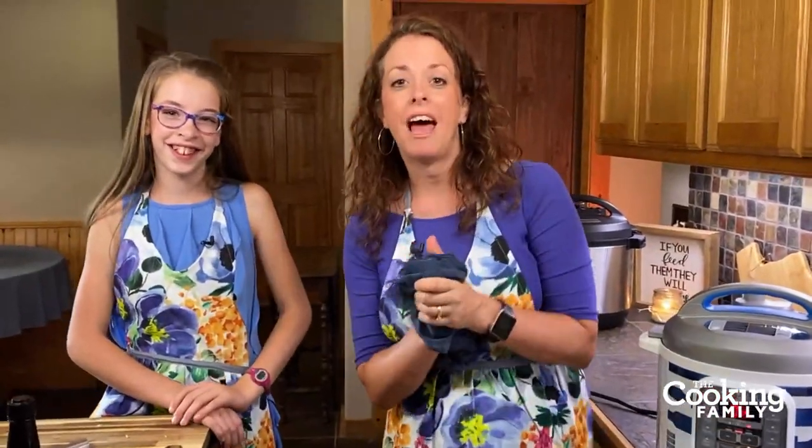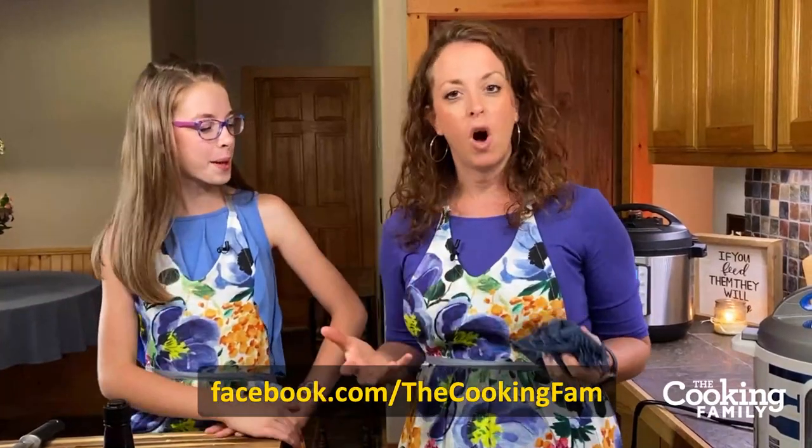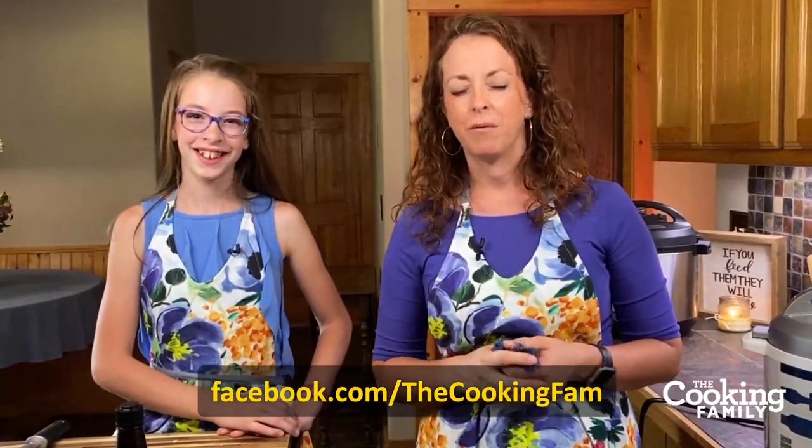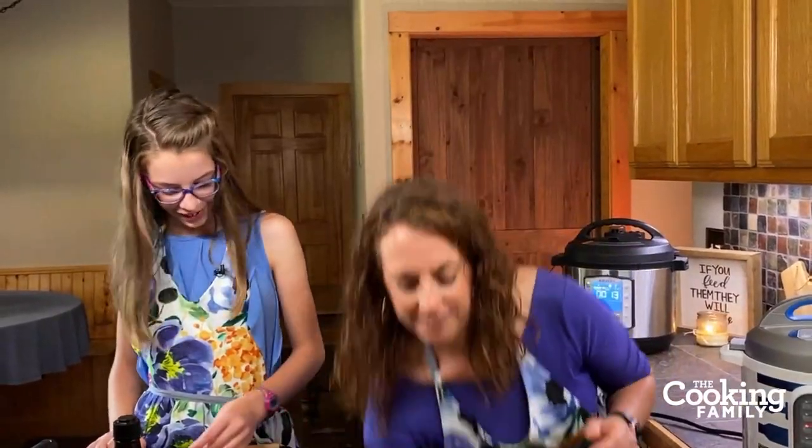We want to ask you to go ahead and like this video — that will help the Facebook algorithm share it with more people. Also, if you'll like us on Facebook and share this video with anyone you think will benefit from watching it, we would love that. Feel free to ask questions and make comments — we love it. We try to answer all the questions as we go, and if not, we'll answer them later.